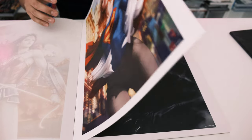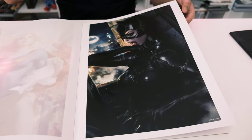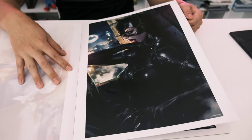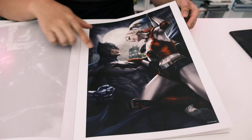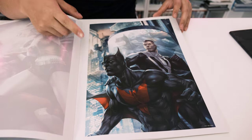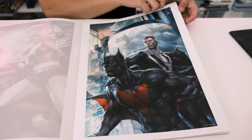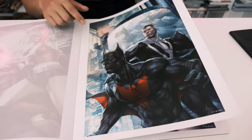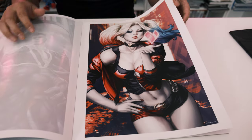We have Supergirl, then Catwoman from the Batman Returns movie — that leather suit is impressive. There's Harley Quinn and Batman together, then Superman and Batman Beyond. And we have another Superman from a futuristic setting. More Harley Quinn as well — David's favorite character in this volume.